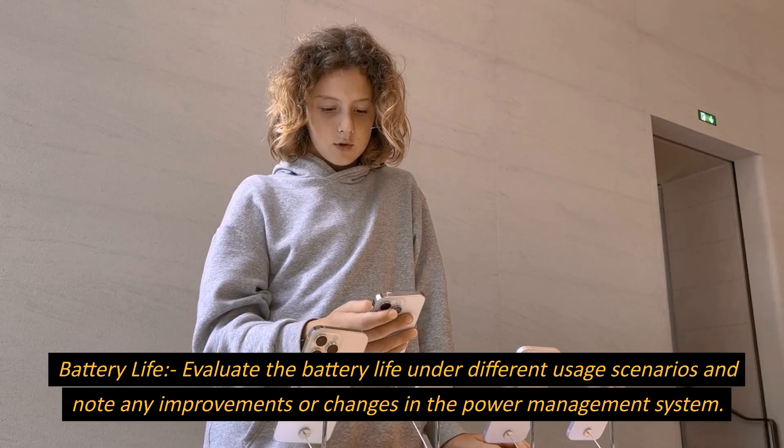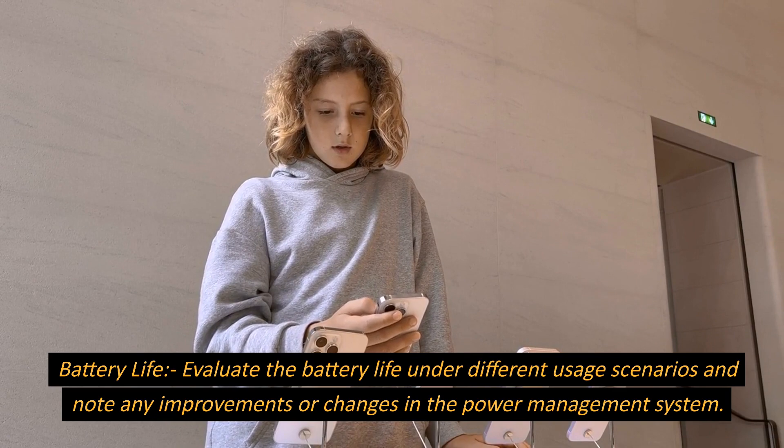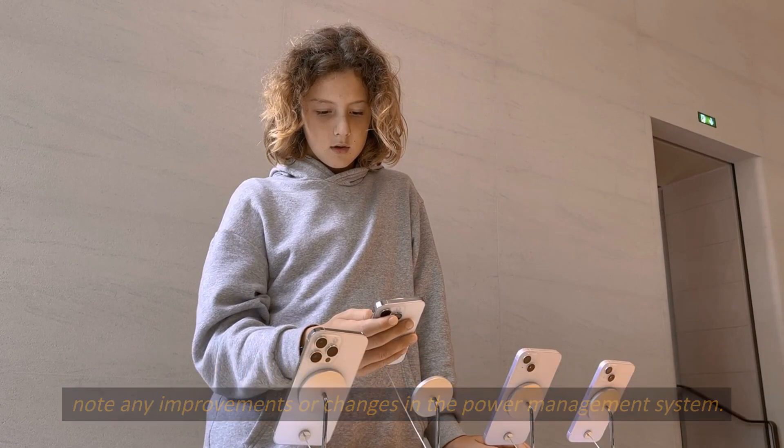Battery Life. Evaluate the battery life under different usage scenarios and note any improvements or changes in the power management system.